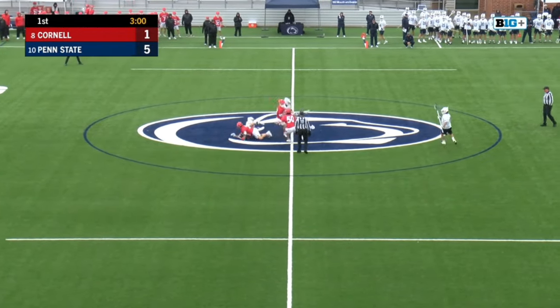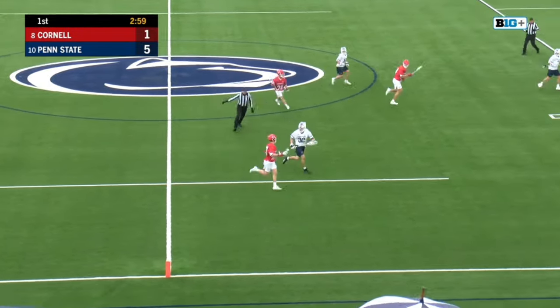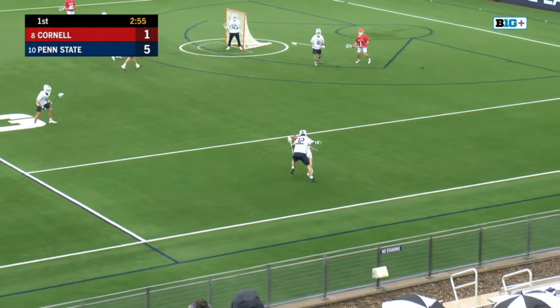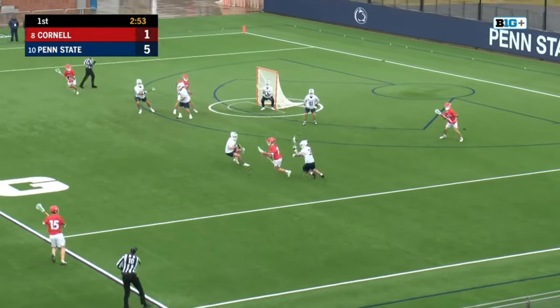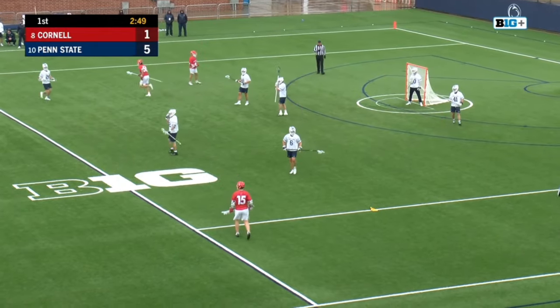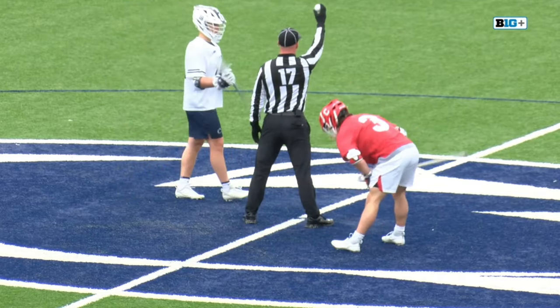Baldwin and Petrakis again. Ball's loose there as both Petrakis and Baldwin found themselves on the ground. It's picked up by Gilmartin, trying to get away from Sickler here. Tied up — another flag is drawn. Penn State through the first quarter, 6-1, Nittany Lions.